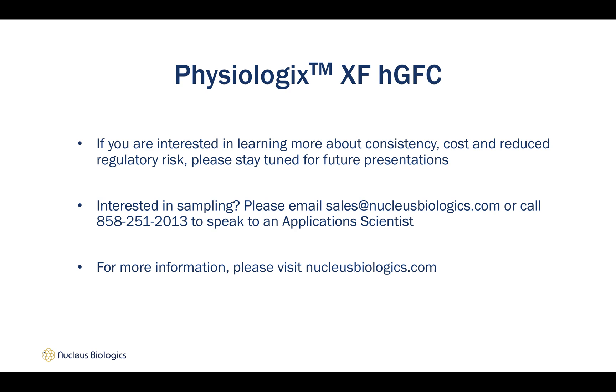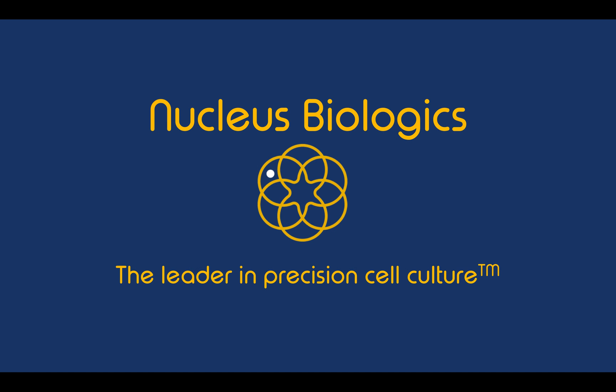If you are interested in sampling Physiologics, please email sales at nucleusbiologics.com or call 858-251-2013 to speak to an application scientist. And as always, for more information, please visit nucleusbiologics.com. Thank you for your time, and we hope you enjoyed learning about Physiologics.